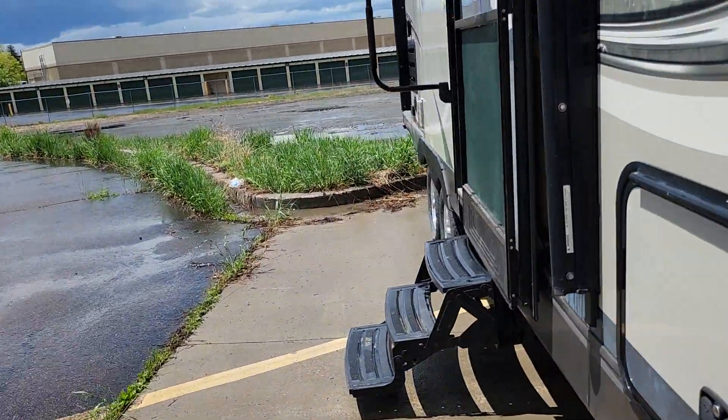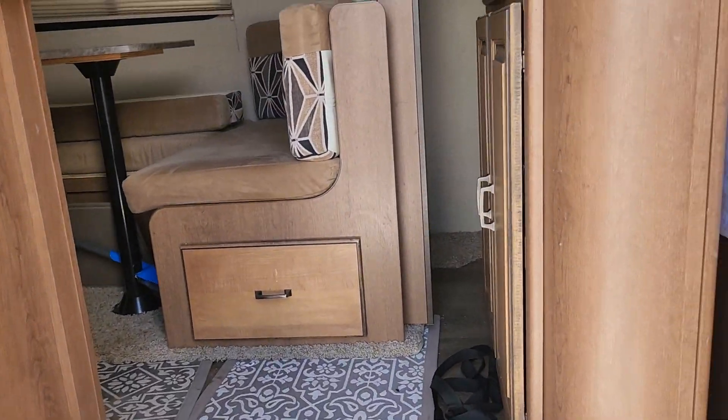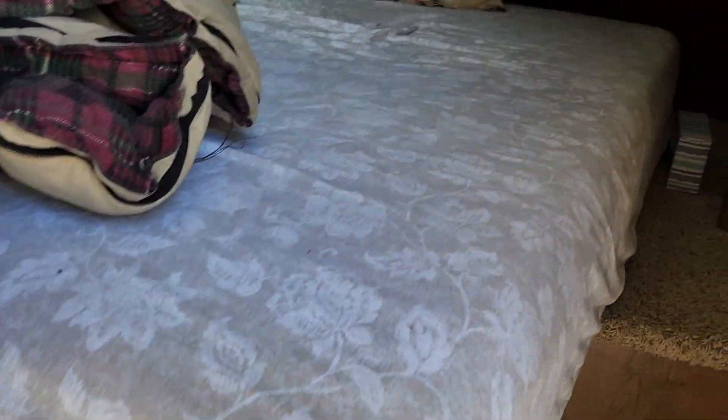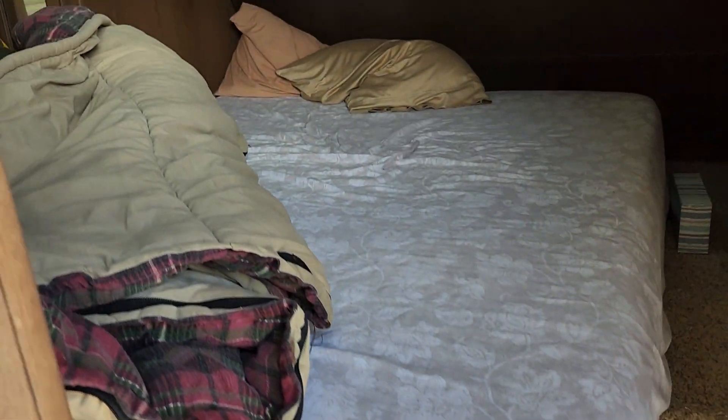It has an aftermarket mattress. I don't know if you can see how thick this thing is, but it is just super comfortable.